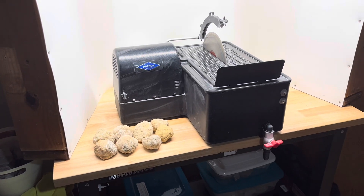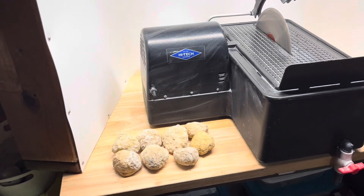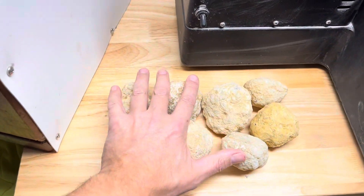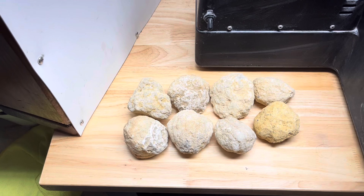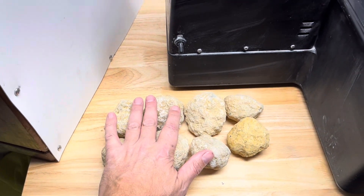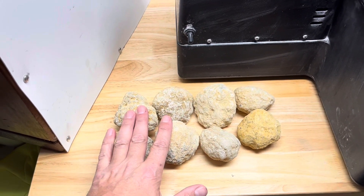Hey all, Ryan here from Planetary Lapidary and welcome to another episode of Cutting Rocks, where I usually cut through rocks and fossils I find on the western shore of Lake Michigan. But this week I have eight geodes from the Keokuk region, southwest Wisconsin and bordering a couple other states. I got these all from Awakenings on Main — that's a rock shop in Oshkosh. Check it out if you're ever through Oshkosh.